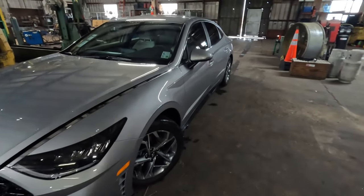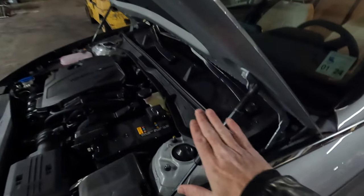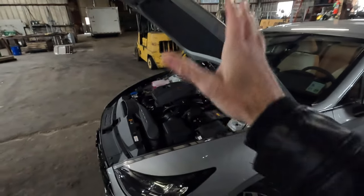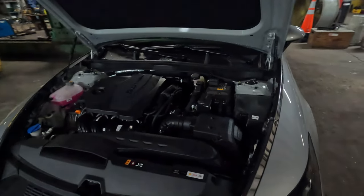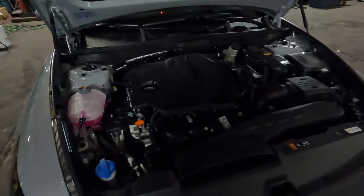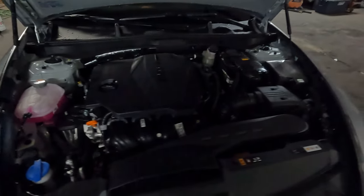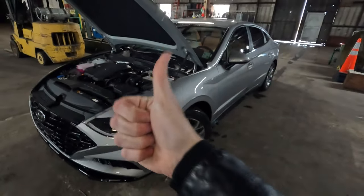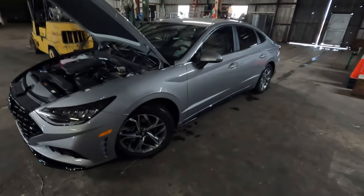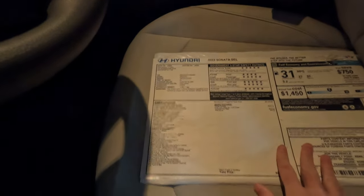You'll find good gas mileage here, partly due to the active air curtains on the front that look nice but also improve aerodynamics and reduce drag. Under the hood — which surprisingly for under $35,000 comes with hydraulic hood struts — we reveal the 2.5-liter turbocharged four-cylinder making 180 horsepower and 195 pound-feet of torque, mated to an eight-speed automatic transmission — no CVT — and it is front-wheel drive.